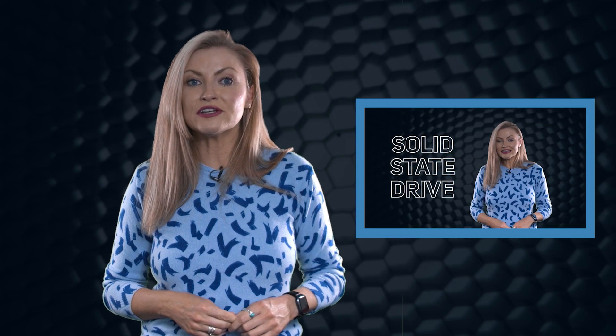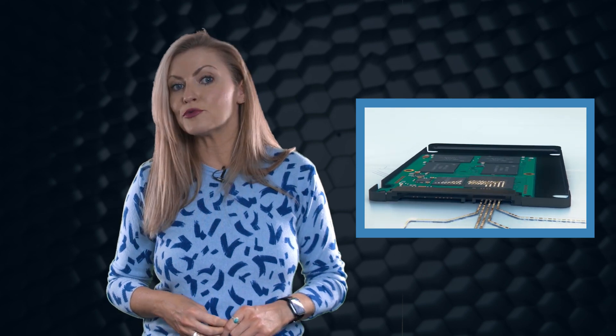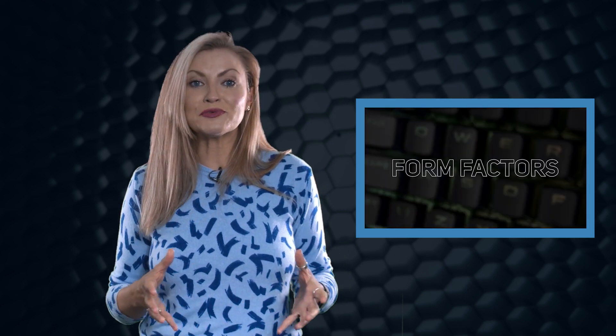SSDs are becoming a popular replacement for classic internal hard drives when it comes to building or upgrading PCs, as they massively reduce boot-up times and, due to the latest technology, offer much faster transfer speeds. There are many things to consider when purchasing a new SSD — we've put together a buyer's guide video on our YouTube channel that breaks down these considerations, so be sure to check that out.